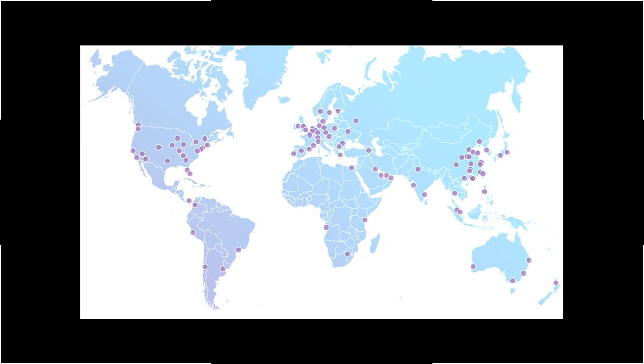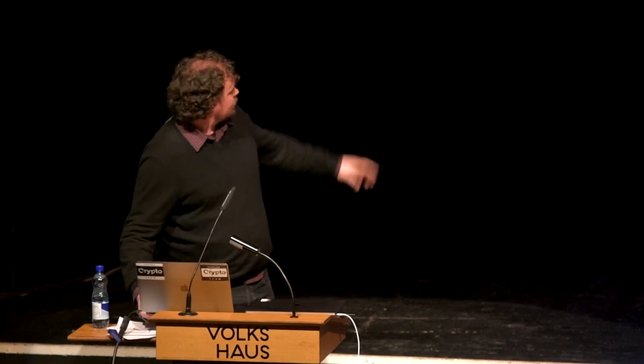Cloudflare sits in front of websites and web services. It blocks attacks and caches content. There's something like seven million domains that use Cloudflare, and Cloudflare is situated all around the world — 129 locations or so. In order to do what Cloudflare needs to do in terms of caching and blocking content, it needs to terminate TLS. You connect to whatever the nearest Cloudflare node is, do your handshake, and then it continues back to the website.